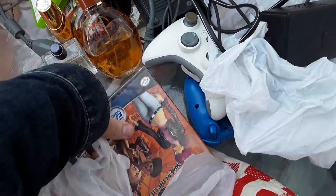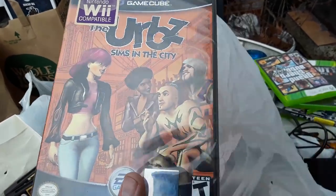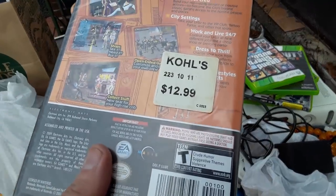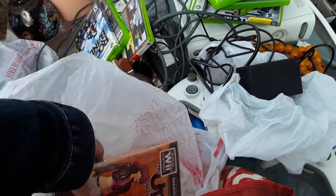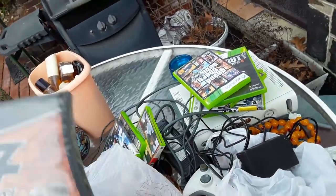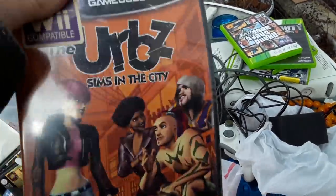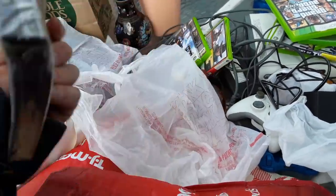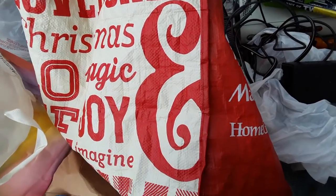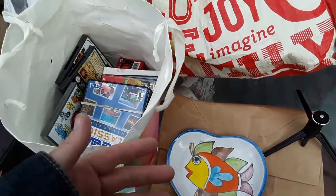I paid 20 for that lot and I want to get my money back and make money on it. Also included was a sealed Sims in the City — at first I was worried it was a reseal, but it's got a store sticker on the back and was priced 12.99. The only problem is it's a rattler — the disc is loose in the sealed package. If you didn't know, if the disc is loose in a sealed package, we call that a rattler.